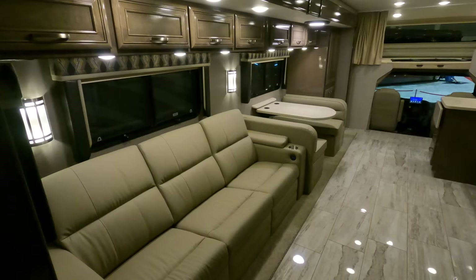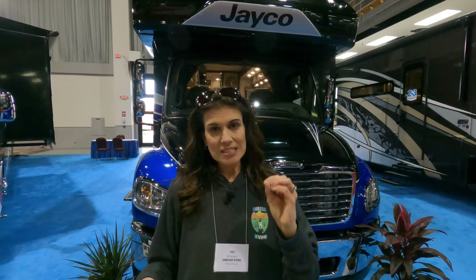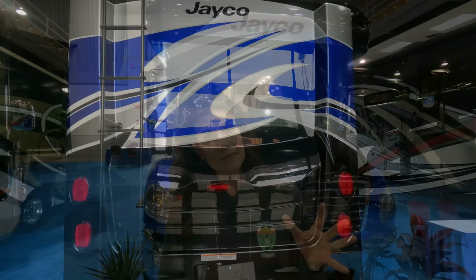Behind me now is the third level in our price points — the Jayco Seneca, nicely made. You're going to have your 6.7-liter Cummins engine, 360 horsepower, 800 foot-pounds of torque, and a six-speed Allison transmission. This is on a Freightliner S2 RV chassis, which is a specific chassis made for RVs — pretty cool. We're kicking it up a notch: you're going to have about 12,000 pounds of tow capacity, and you're looking at approximately $270,000.